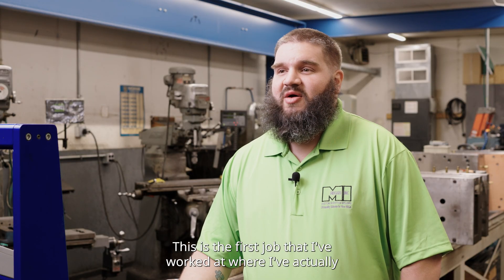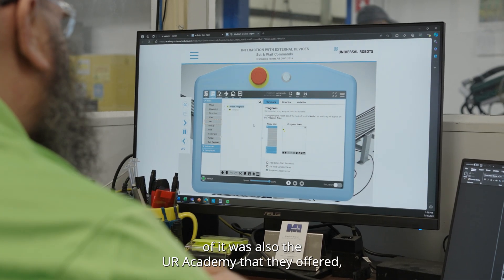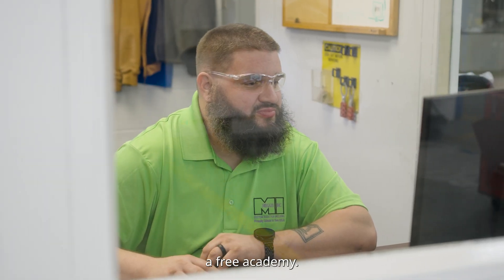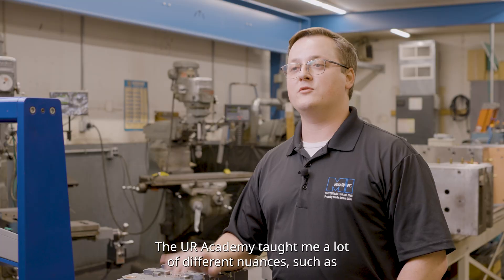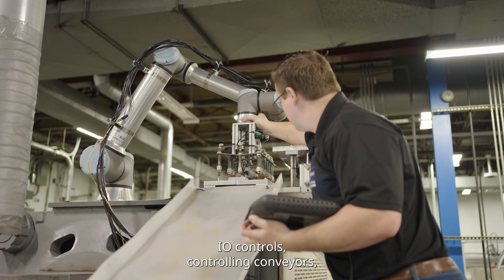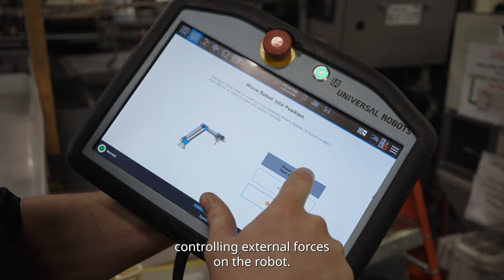This is the first job that I've worked at where I've actually dealt with robotics. Some of it was just hands-on training at the plant, and some of it was also the UR Academy that they offer — the Free Academy. It showed me more of the programming side. The UR Academy taught me a lot of different nuances such as I/O controls, controlling conveyors, and controlling external forces on the robot.